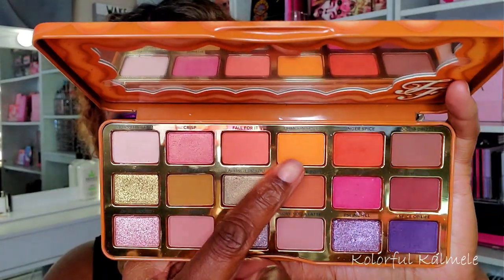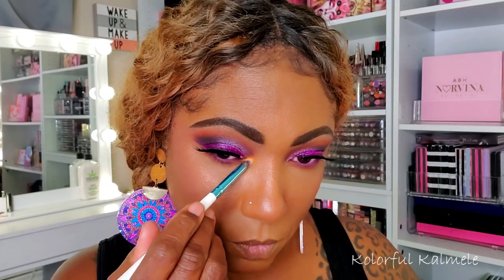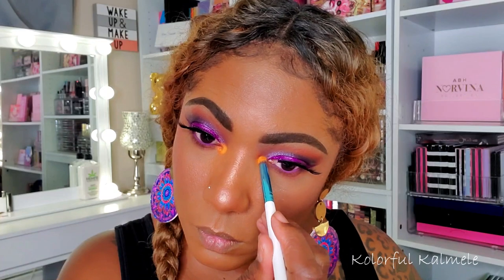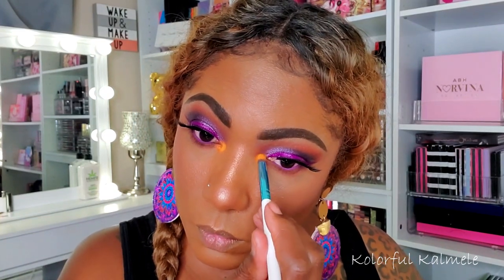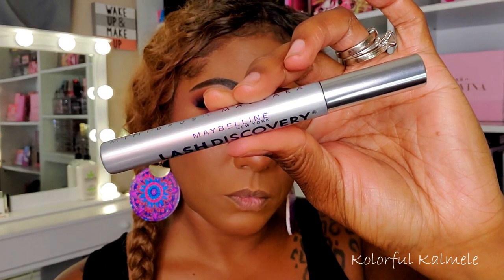For my inner corner pop, I'm going into the shade Pumpkin Spice — it's kind of an orangey yellow shade, the pumpkin shade in the palette, with a bit of yellow-orangeness to it. I really wanted it to go bright and I just love how that looked next to that purple eyeshadow. For my lower lashes, I'm using my Maybelline Lash Discovery Mascara — very tiny wand.